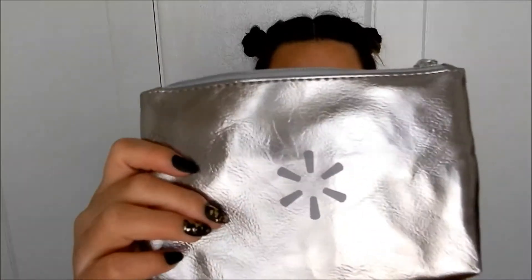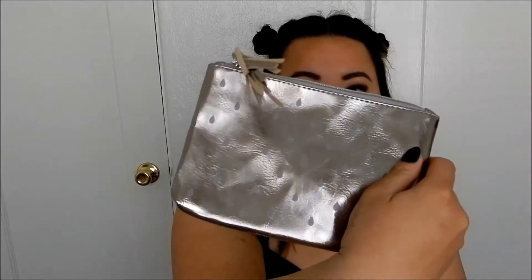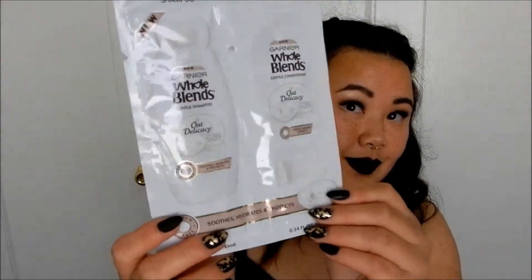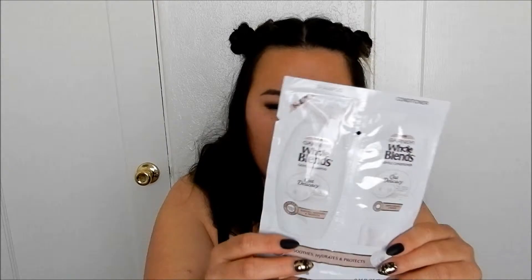This one also comes with a bag — awesome. Then this one has Hope Lens Gentle Shampoo and Conditioner — oh, Delicacy. These samples are never enough for my hair because even though my hair is shorter now, I still have a lot of hair and these foil packets never cover it all. But it is a good way of trying out products in case you don't want to buy a full size.